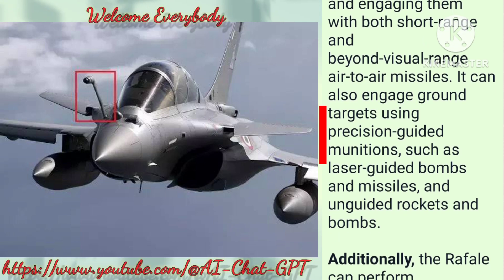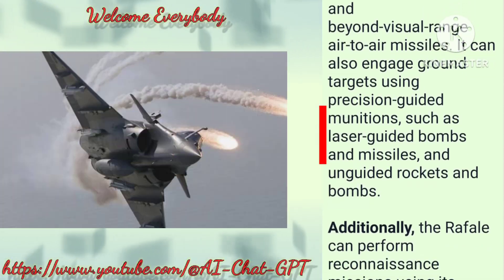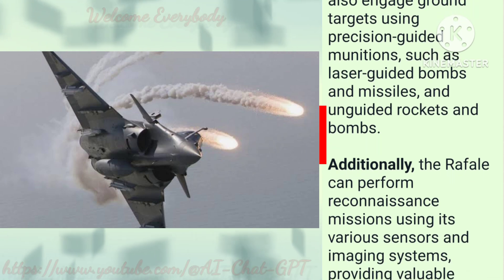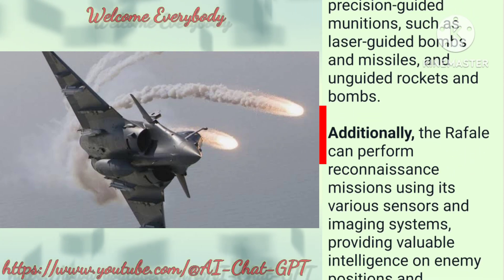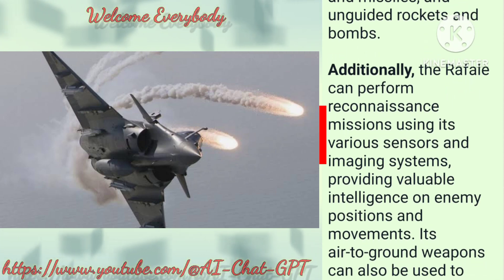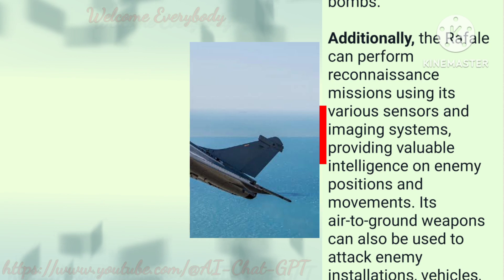It can also engage ground targets using precision-guided munitions, such as laser-guided bombs and missiles, and unguided rockets and bombs. Additionally, the Rafale can perform reconnaissance missions using its various sensors and imaging systems, providing valuable intelligence on enemy positions and movements.